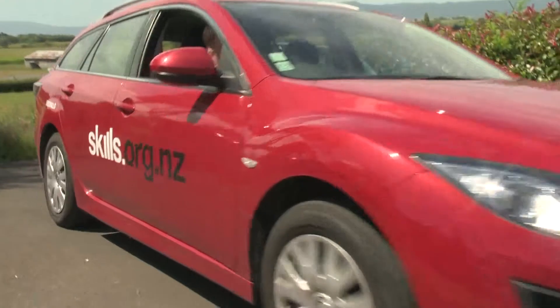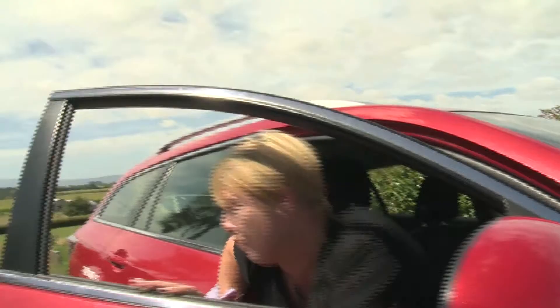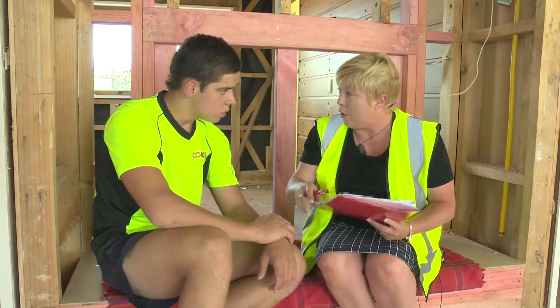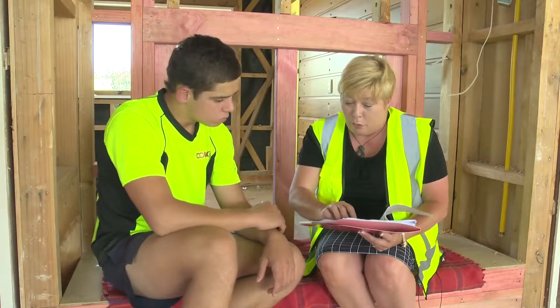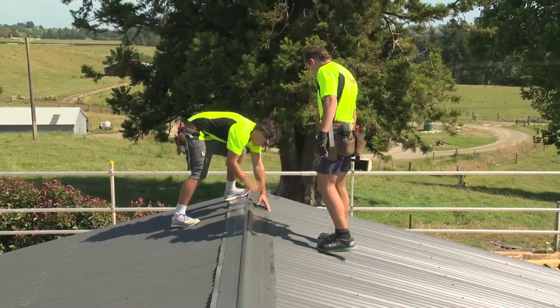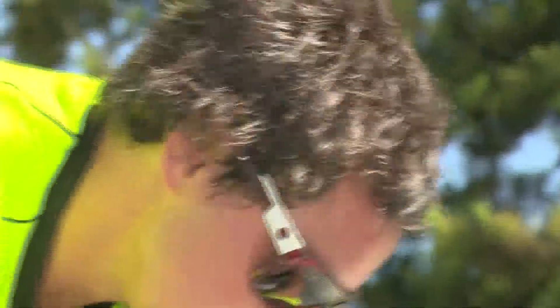Visiting the site today is team leader Sarah Williams from Skills, a multi-industry training organisation. We have a number of strands depending on the kind of work you're going to be doing in the industry — metal roofing, wall cladding, concrete roof tiles, and more. When the apprentice finishes the qualification, they come out with a level four certificate, which is very well regarded and stands them in good stead for pay parity and pay within the organisation.